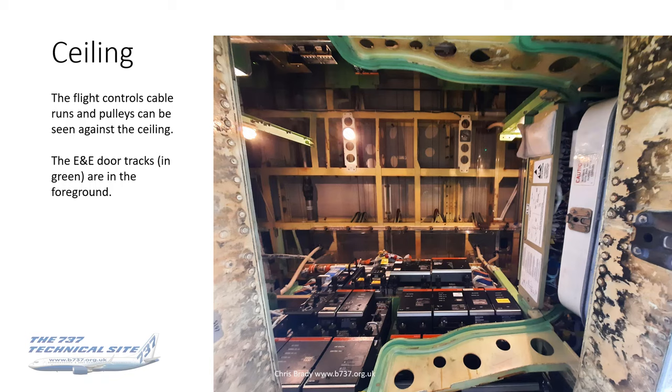This view is just outside the E&E Bay looking in, with the hatch open, looking up to the ceiling. What you can see, apart from three lights — one of which is out — is a lot of flight control cable runs and pulleys, mounted close to the ceiling. There are a huge number of these flight control cables, probably the best part of 20, running from the flight deck down the aircraft to the flight controls, landing gear, flaps, and all kinds of things. So they've got to go somewhere and that's where they run.